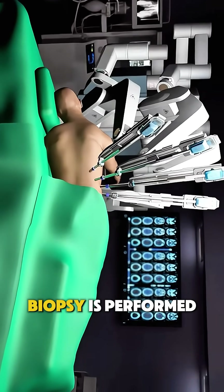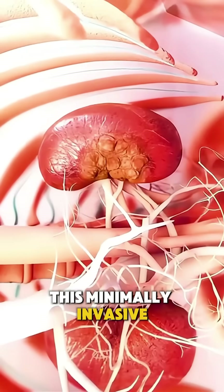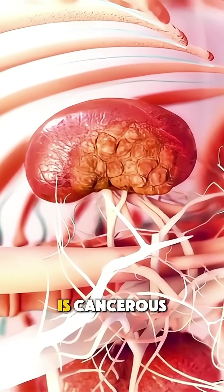Ever wondered how a kidney tumor biopsy is performed using CT guidance? This minimally invasive procedure helps doctors determine if a mass in the kidney is cancerous.